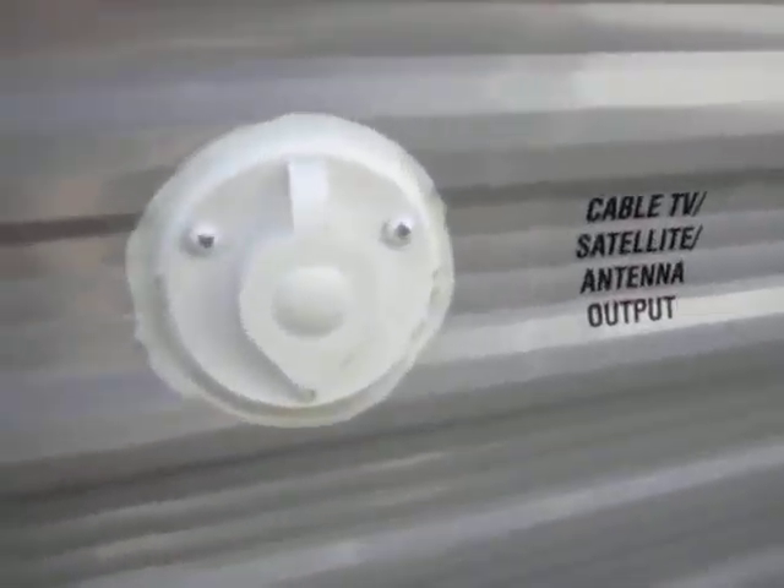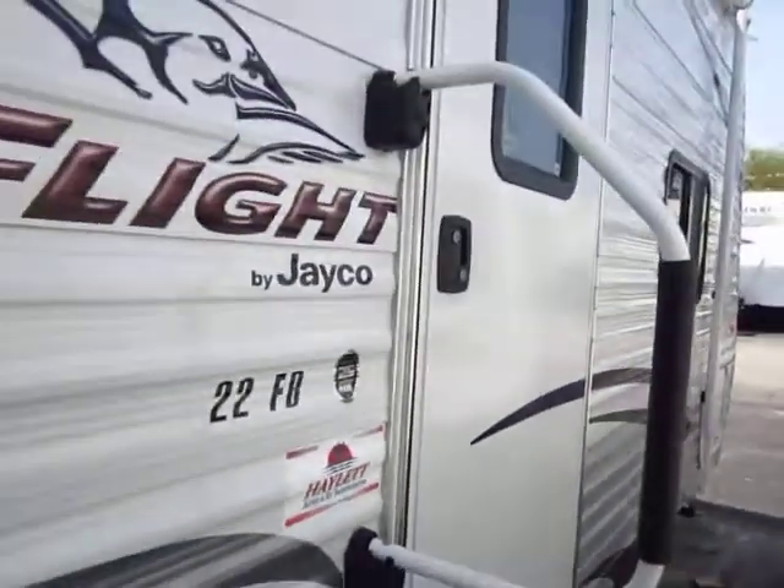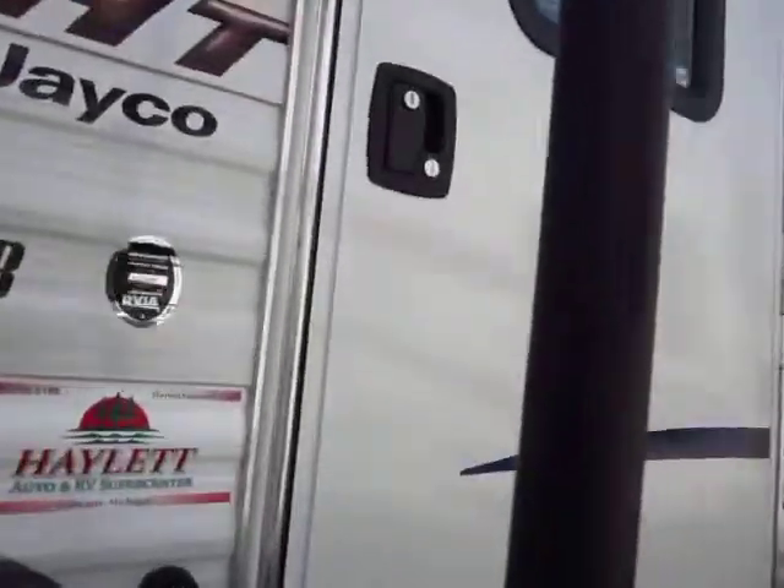They recently added an outside TV coax and power outlets, so if you want to set up a table and watch TV outside, you can do it. On your J-Flight models, an oversized entry handle is now standard. Again, everything here is a cut above.